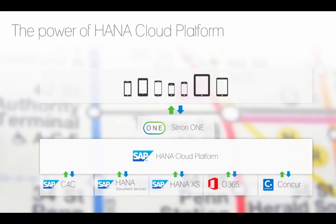This gives you an idea of how this architecture looks. Citroen 1 is really like an add-on to the HANA Cloud Platform. The SAP HANA Cloud Platform was used as an integration layer to all the different systems, including integrations into Cloud for Customers, the document services, HANA XS, Office 365, and Concur.